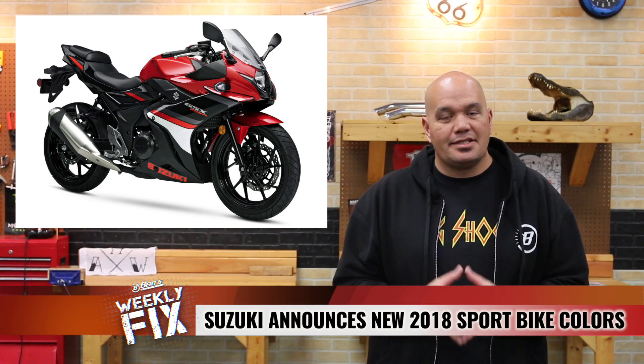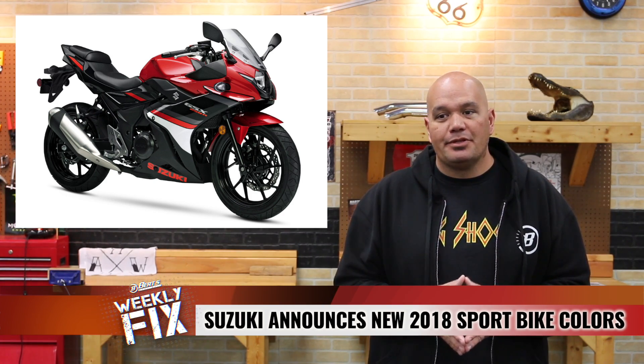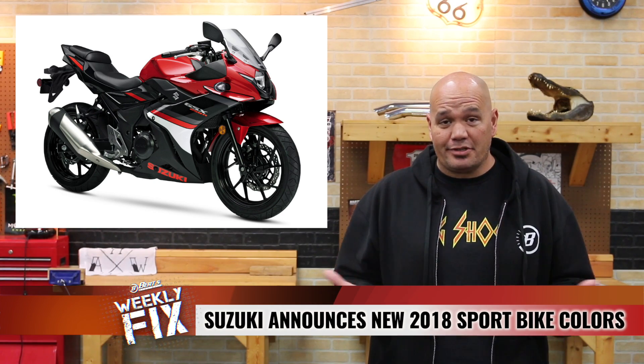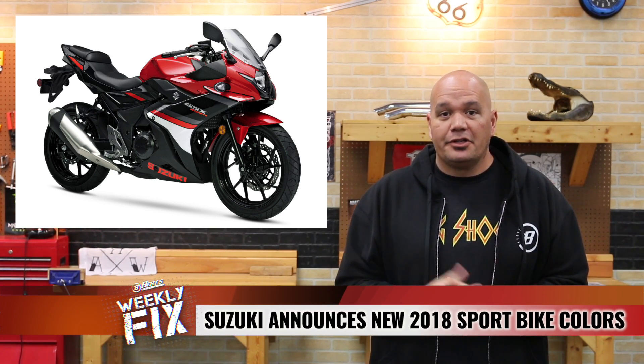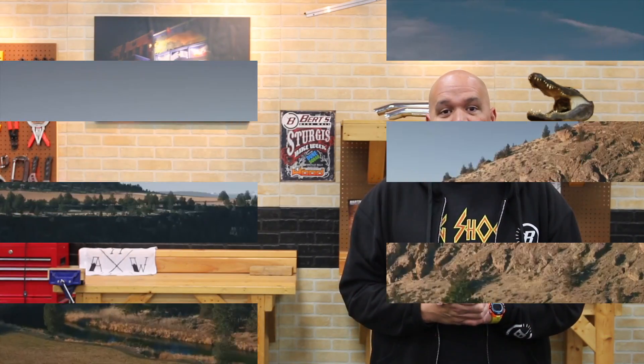Suzuki — it's a tough market in sport bikes, but they're making the right move, because honestly it's one of the really only replica bikes out there, besides when Honda used to do the Repsol. Good on them, and we'll be getting these things soon in the store, so stop by.